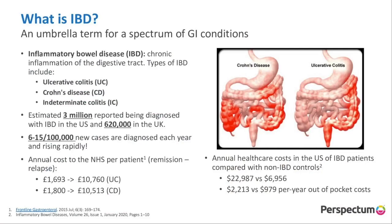IBD or Inflammatory Bowel Disease is an umbrella term for a spectrum of GI conditions. We have ulcerative colitis, which mainly affects the rectum and large colon, and Crohn's disease, which can go beyond the large colon into the small colon and beyond. There's an estimated three million people reported diagnosed with IBD in the US and 620,000 in the UK, and these are rising rapidly. In the United Kingdom, in the NHS, this often costs around £10,000 per patient, and in the United States, it often costs around $22,000 per patient per year.